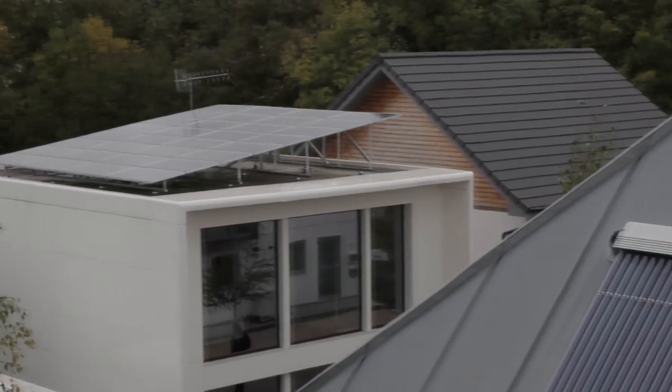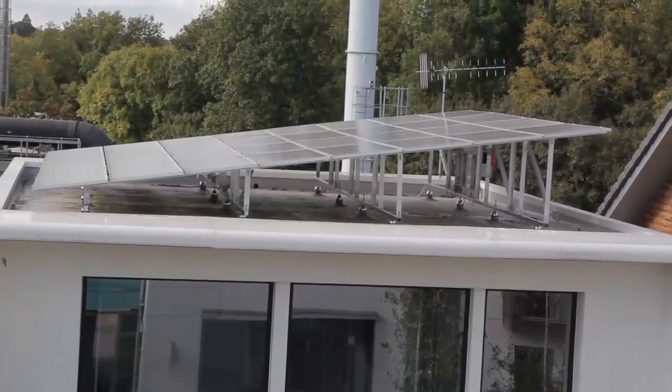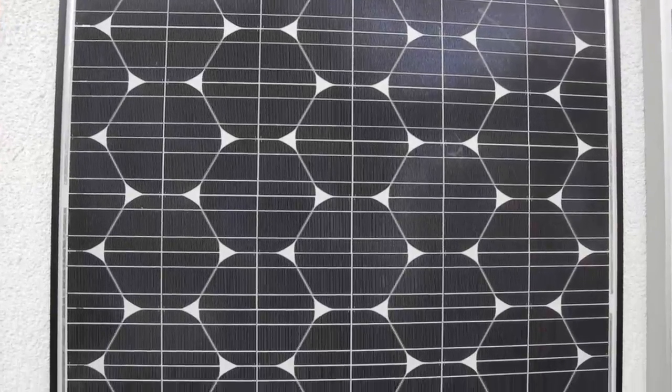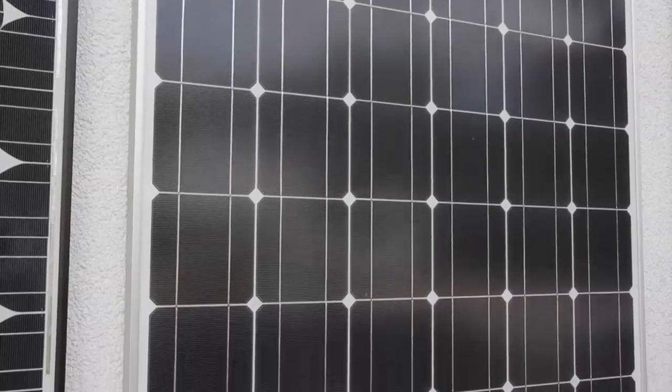Silicon cells within solar photovoltaic panels generate electricity. There are two principal types of solar panels available. Polycrystalline panels are slightly less efficient and slightly cheaper to buy compared to monocrystalline panels.